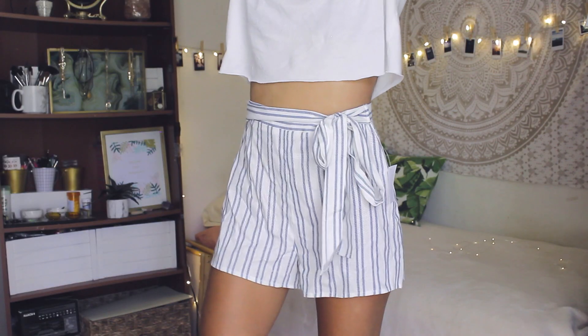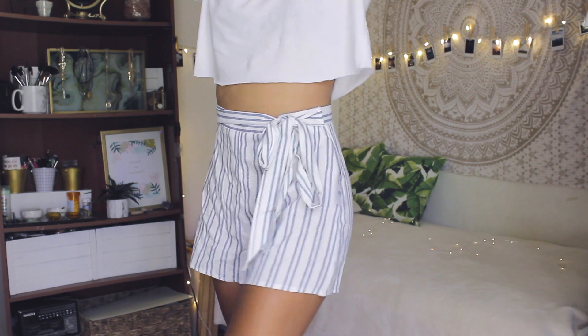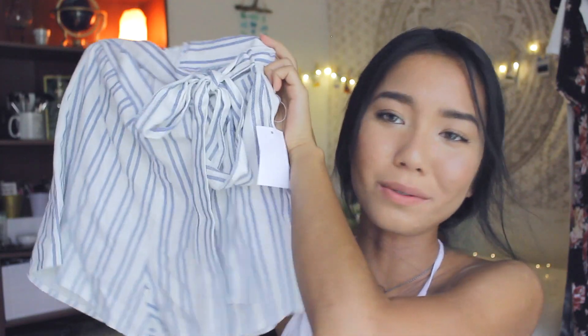Same goes with these shorts, which are blue and white pinstripe shorts with a bow in the front and a zipper in the back. If I were going to like Grease or something I would totally wear this — it totally gives me those Grease vibes. The only downside is that it doesn't have pockets, but that's okay because it's super cute.